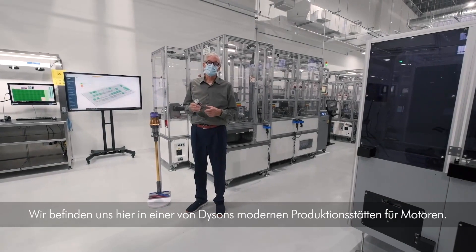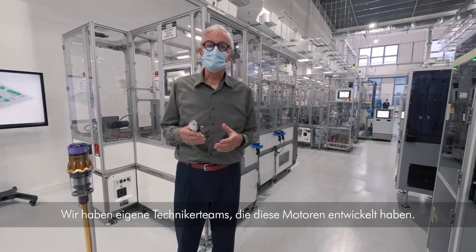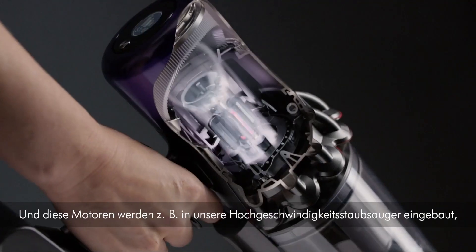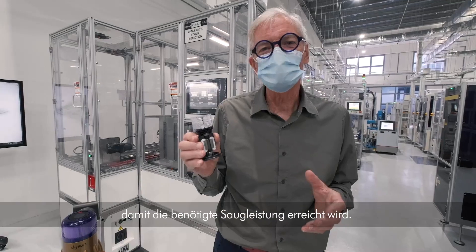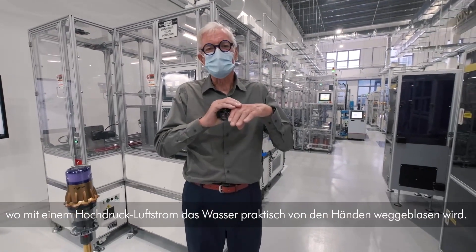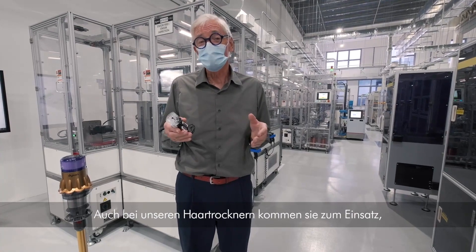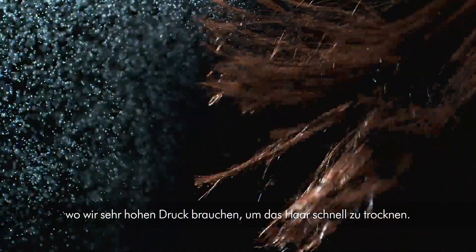Here we are in Dyson's advanced motor manufacturing facilities. We have an in-house engineering team who've developed these motors. They go into our high-speed vacuum cleaners to develop the very high air watts they need, into our hand dryers where we need to literally scrape water with a high pressure blade of air off the hands, and also into our hair dryers where we need very high pressure to dry hair quickly.